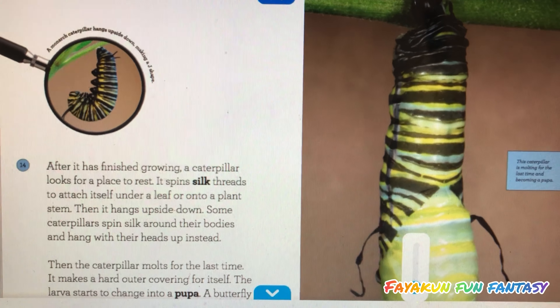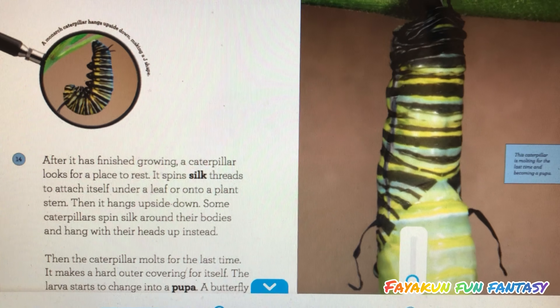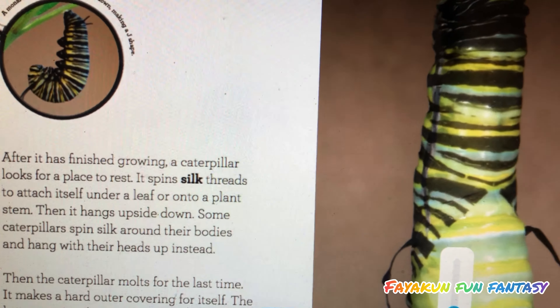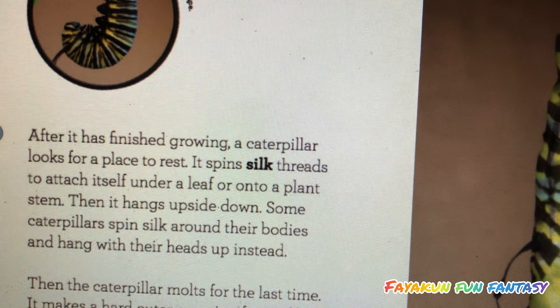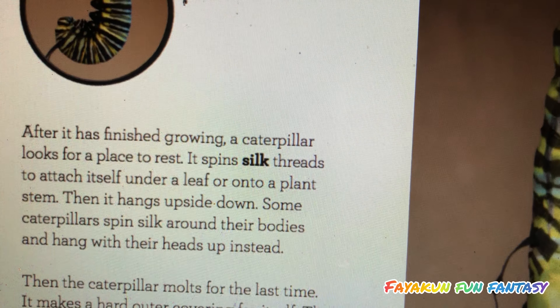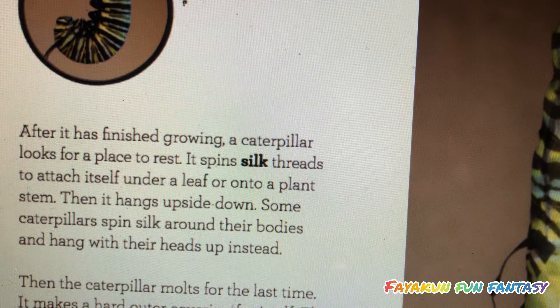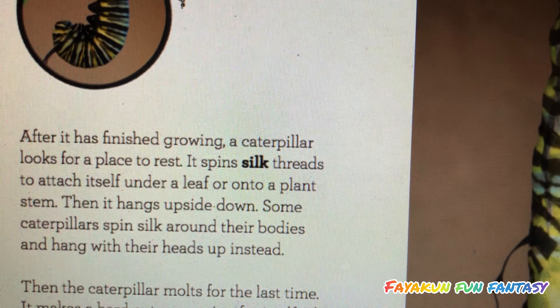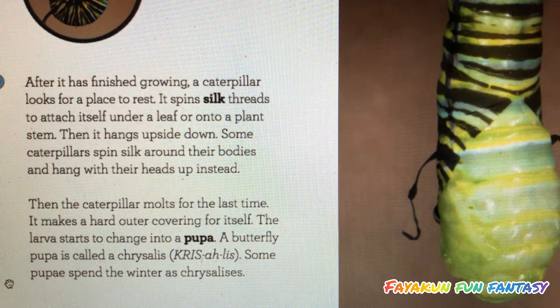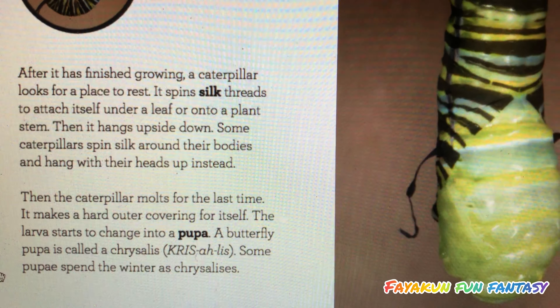After it has finished growing, a caterpillar looks for a place to rest. It spins silk threads to attach itself onto a leaf or onto a plant's stem, then it hangs upside down. Some caterpillars spin silk around their bodies and hang with their heads up instead. Then the caterpillar molts for the last time and makes a hard outer covering for itself.